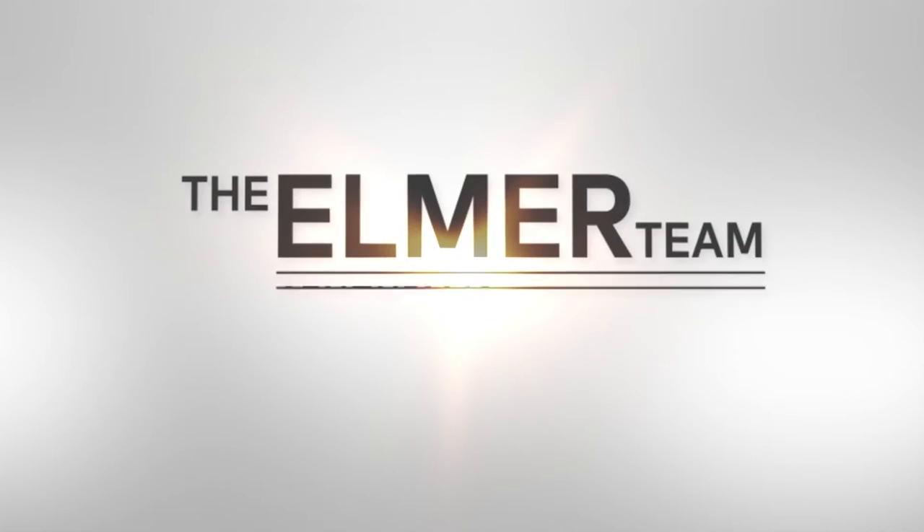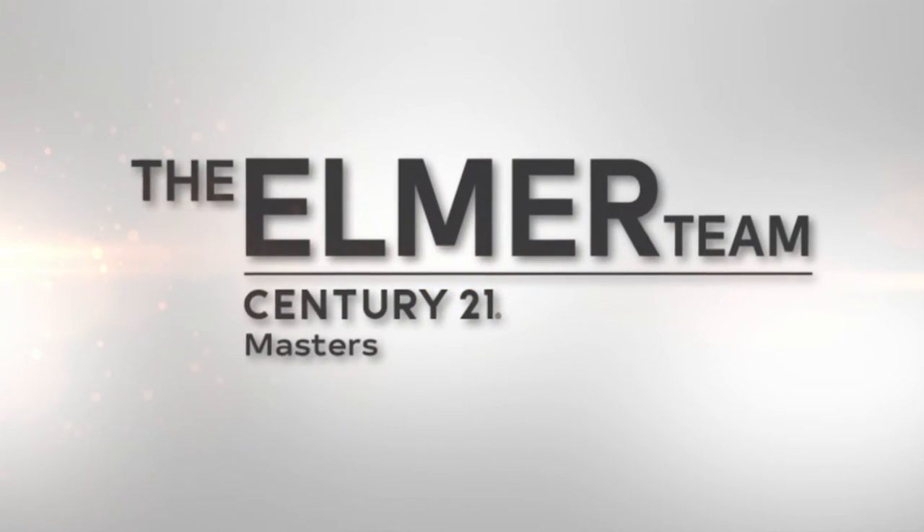Hi, I'm Melinda Elmer with Century 21 Masters and the Elmer Team. Today we're taking a close look at how value for a home is determined.